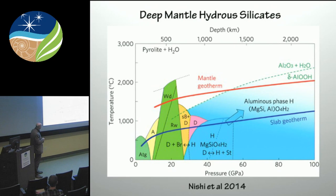Now, if you do make it into the deeper mantle, here's a phase diagram from Nishi et al. showing this for pyrolite or a peridotitic mantle plus H₂O. If you're on a slab geotherm which is sufficiently cold, you can make it from antigorite to phase A. Then you have wadsleyite and ringwoodite, which have a very high storage capacity for water — up to two weight percent or so.